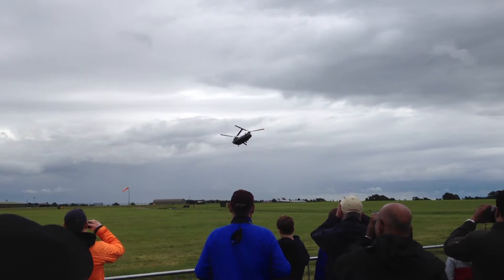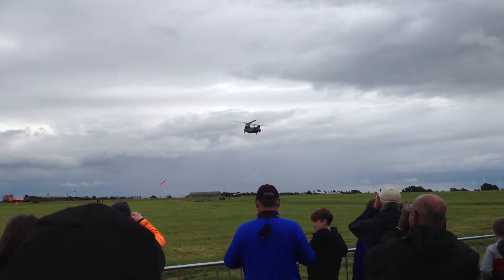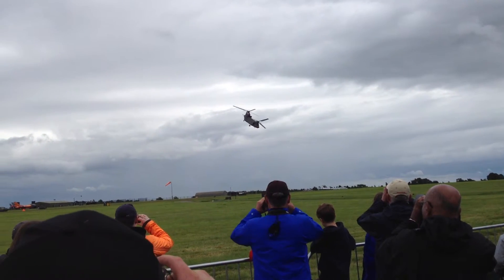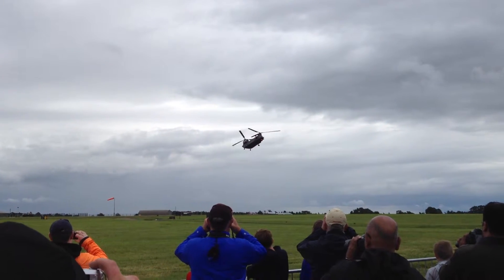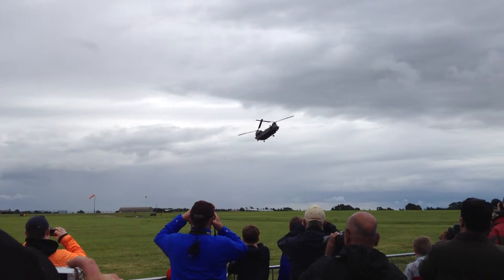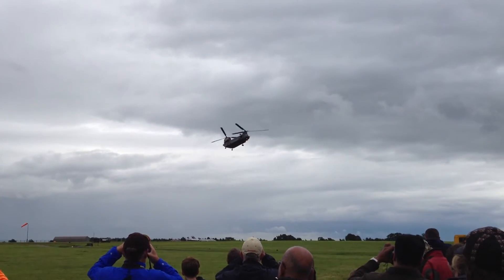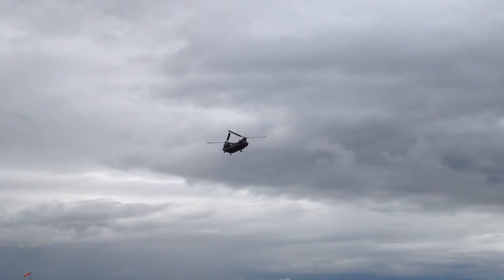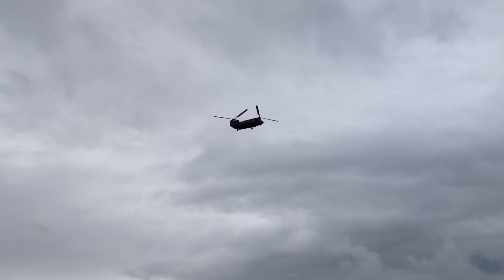Coming in there, George, what's known as a quick stop. Yes, it doesn't look quite so fast, but it's pretty meaty in the air, isn't it? It's absolutely extraordinary. And following that bow to the crowd, it's into a manoeuvre known as the Gordni Climb. This is named after the base in Bosnia at Gordni, from where Chinooks operated during the conflict there in the 1990s, really demonstrating its excess of power.